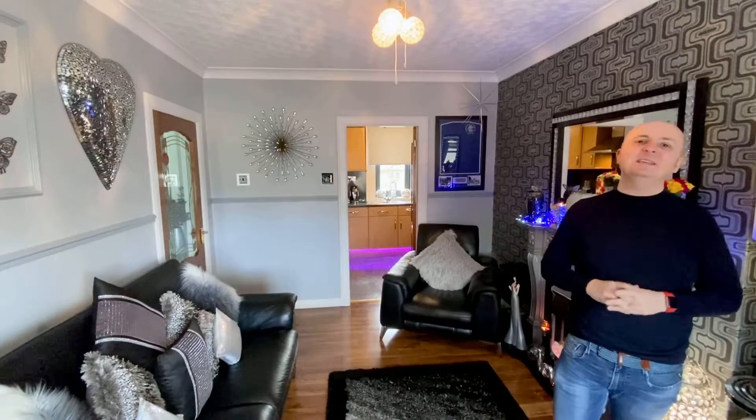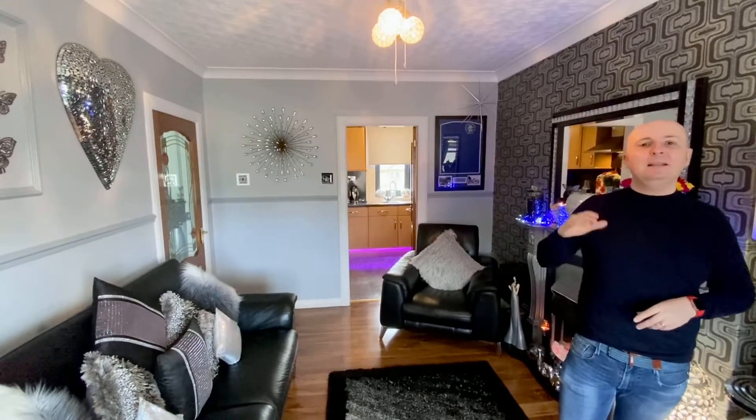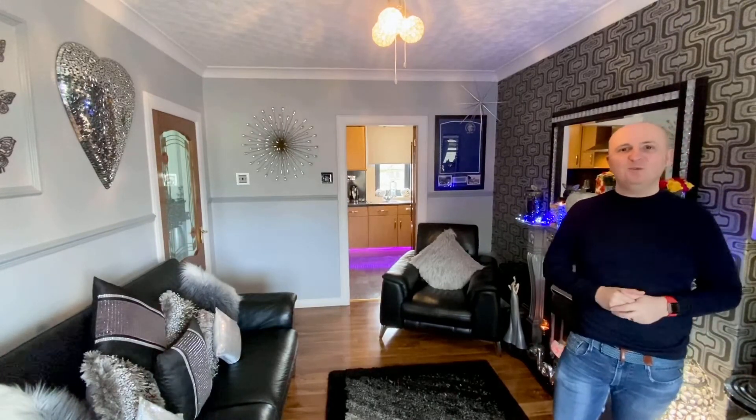I'm sure you'll agree this is a stunning home. Two areas that I absolutely love about this property are the additional loft space, which offers flexible living, and the split-level garden with the garden room to the rear. It benefits from new uPVC windows. We do expect this one to sell fast, so for more information go to the website or connect with us on social media.